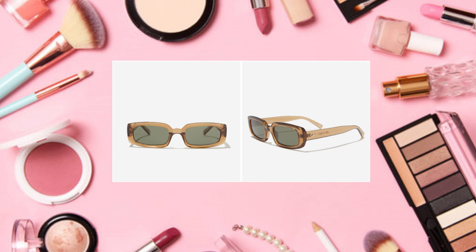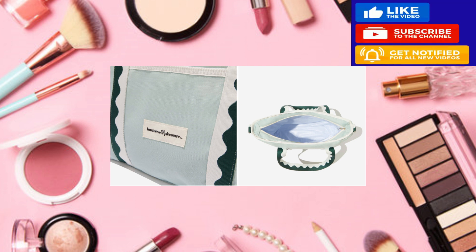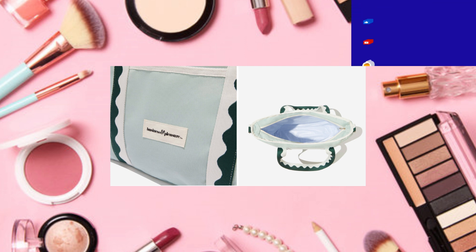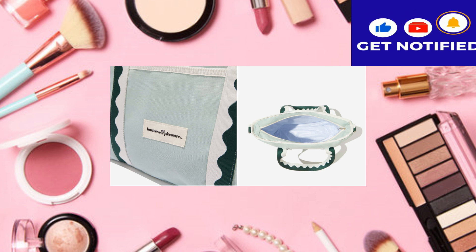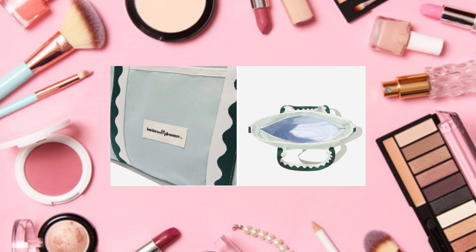Another choice is the Business and Pleasure Co cooler tote bag, a $99 value. It says this summertime companion is the stylish yet practical beach buddy you didn't know you needed. The spacious interior and waterproof vinyl lining will keep your snacks and drinks ready on the go. You can carry it over your shoulder or by the handles; it holds approximately five gallons. I don't know if I'd ever actually use that, so I'm going to pass.